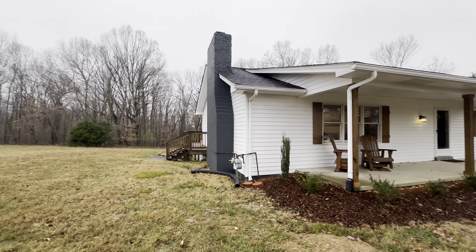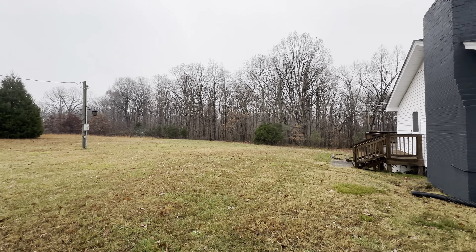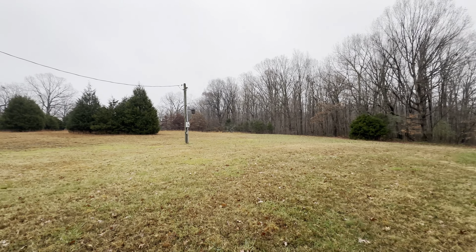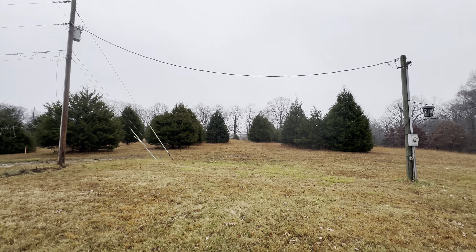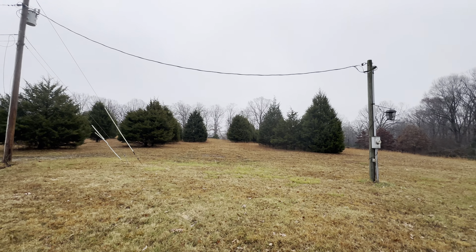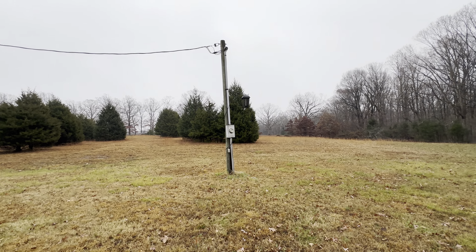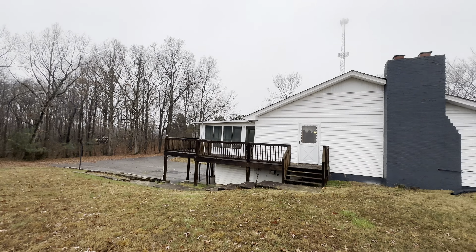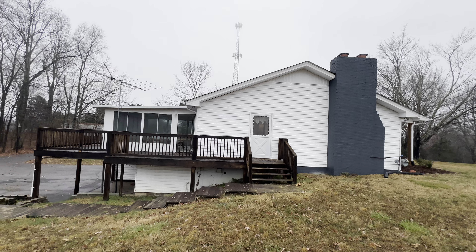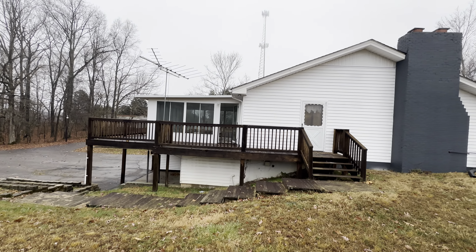Inside looks like it was pretty nicely remodeled. We've got a new roof on it, new siding, new columns there in the front, shutters - and the only thing they didn't replace was putting new appliances in, so you might want those later on. There's an outlet here which you could maybe hook up to an RV or something.